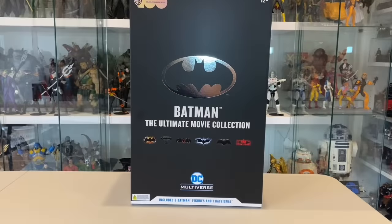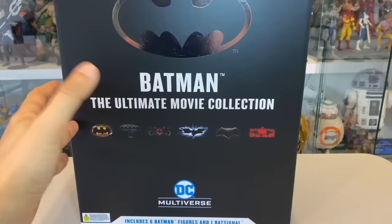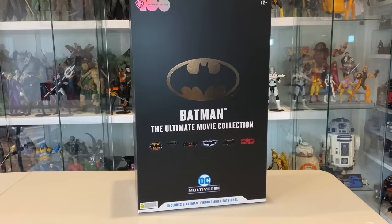Hey guys, DC Multiverse Dude here, with a really exciting look today at the Batman Ultimate Movie Collection box set, which just came in from Fett's Hideout Toys and Collectibles. Super pumped to receive this. It's been a long time coming.